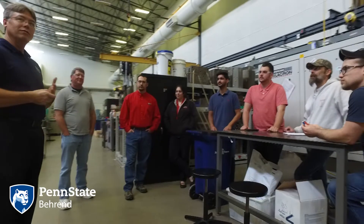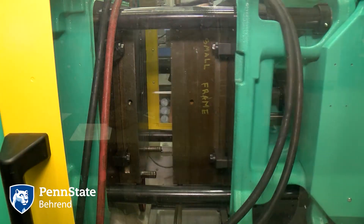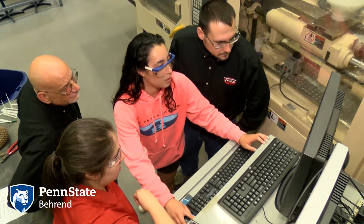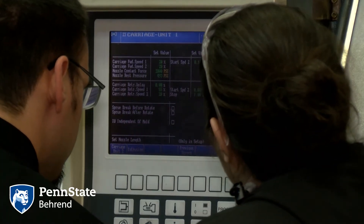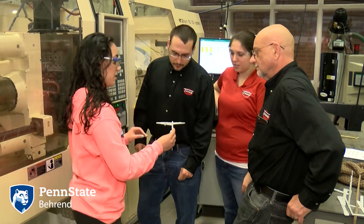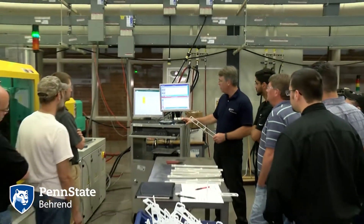The best part for me, just because I'm a big fan of hands-on, was getting to work with the presses — not just sitting there watching a professor work the press, but actually getting in there with your own hands: processing, pulling parts out of the machine, fixing problems, changing settings, and making mistakes. It's just learning. It's straight learning and it's great.